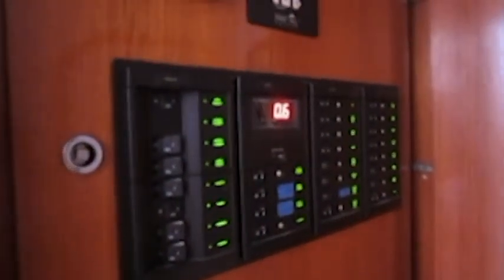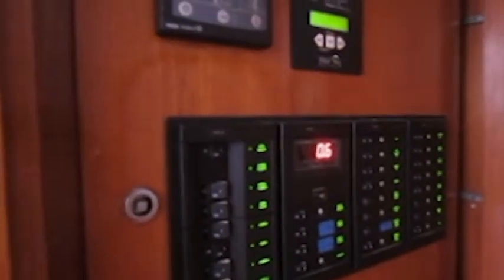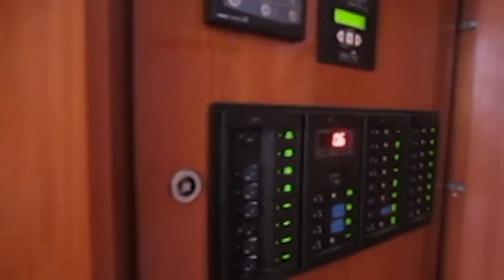Back here we've got a new 12-volt panel — a new electrical panel. The boat was rewired as well in 2012.